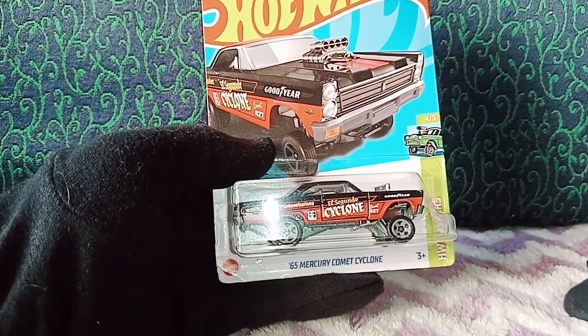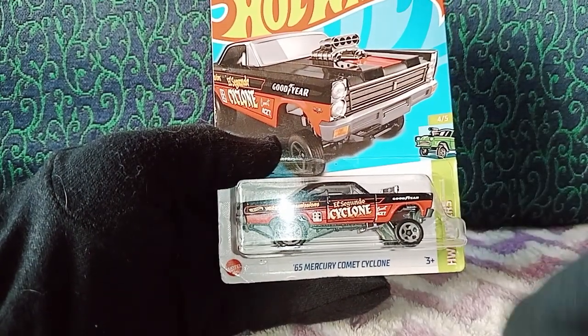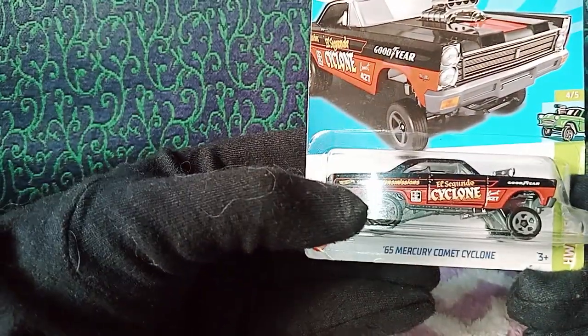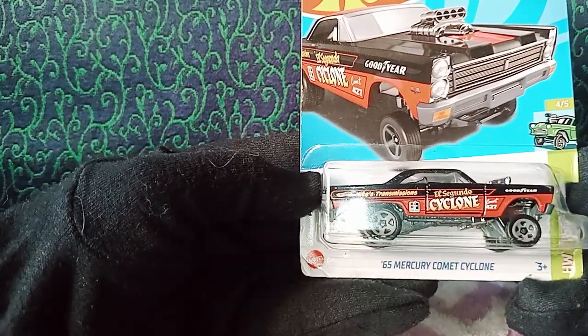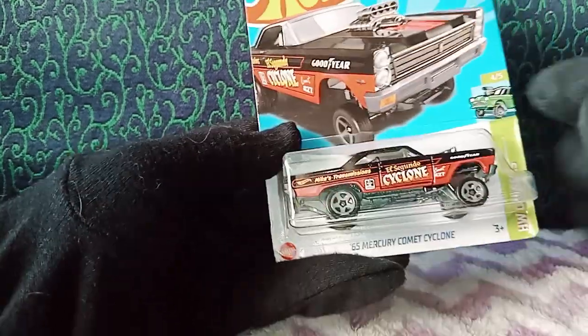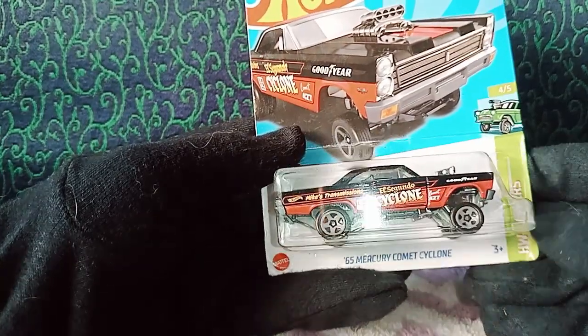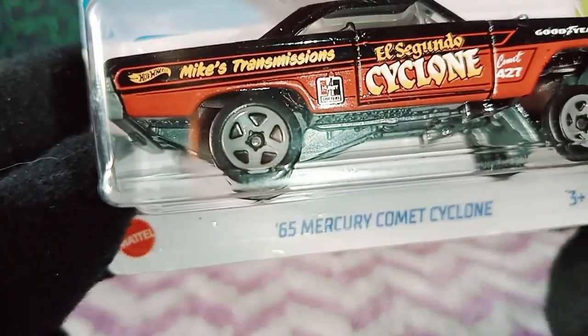It came in various colors and variations, and especially for 2023 it came into Super Treasure Hunt as well. The Super Treasure Hunt logo — the TH logo — is written at the rear side panel of the car. This particular car is not the Super Treasure Hunt; it's just a regular car that we are going to review right now.